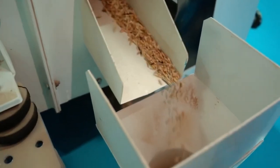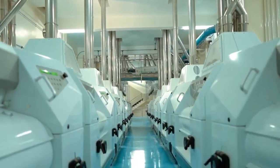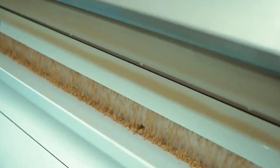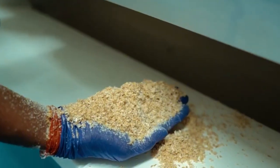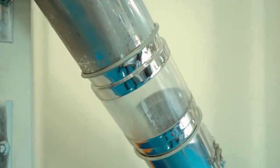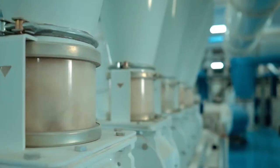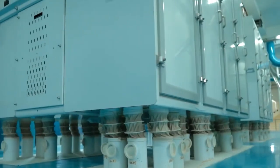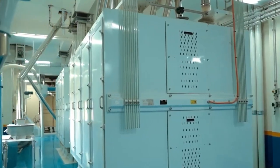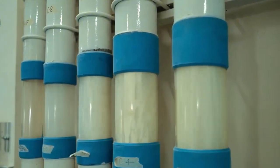When it's time to begin the transformation, the wheat is sent to an advanced cleaning station. High-speed mechanical filters remove dust, rocks, soil, and other impurities, ensuring that only the purest kernels continue onward. Cleanliness isn't just about food safety — it's the foundation for quality pasta. Even the smallest contaminant can affect taste, color, or texture, which is why the cleaning phase is so crucial.